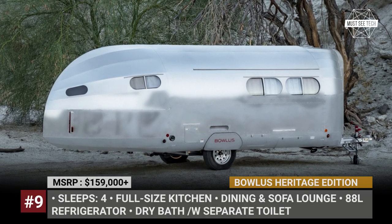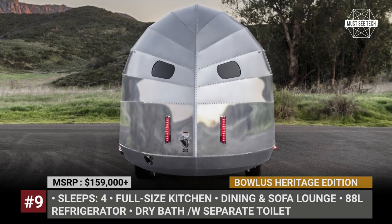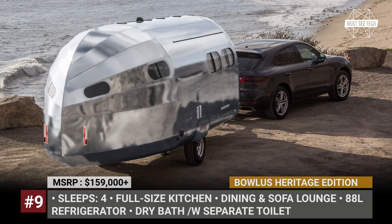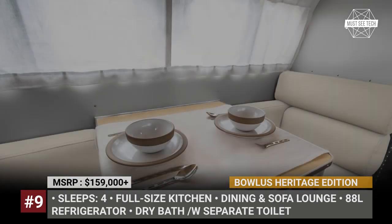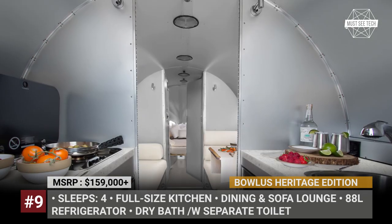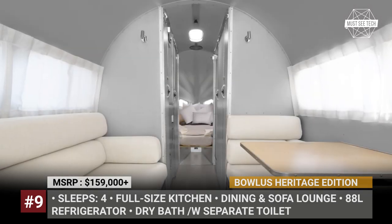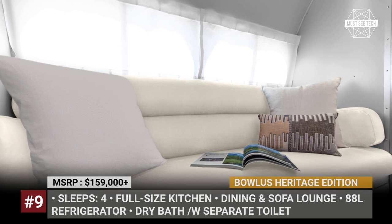BOLUS Heritage Edition. This is the brand's new entry-level model, which will become not only the company's most affordable offering but also one of the world's lightest in its class. The new Heritage Edition retains the familiar super-aerodynamic bullet shape of other BOLUS trailers but does not come overloaded with standard features. The 27-feet-long camper has a base weight of just 2,900 pounds, while still allowing a group of four adults to enjoy extended autonomy at the campsite. It has a full-size kitchen up front, a pointed nose king bedroom at the rear, and a separate dining area in the middle with a convertible sofa to add two single beds when needed. The standard off-the-grid package includes a 2 kWh lithium battery pack and a 1 kW inverter.